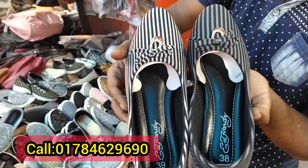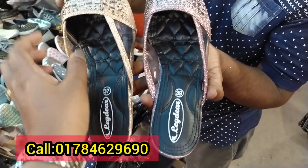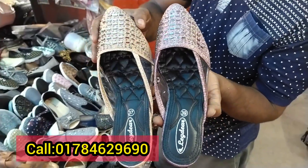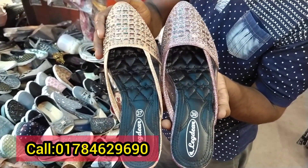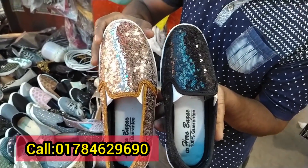The price is $5. This is a transparent stone. This is a sequence design. The price is $5.